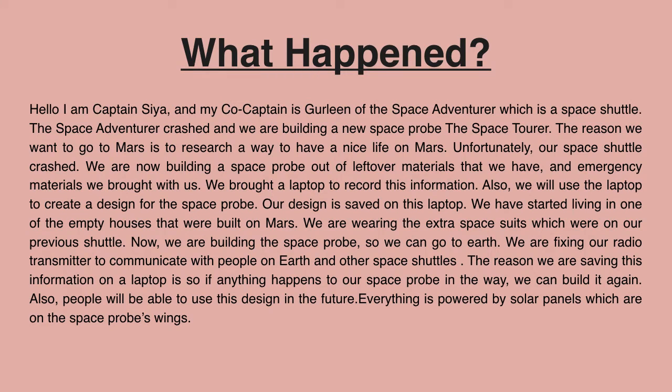This is the part of the presentation where we created a story. The probe had to make an emergency landing on Mars, so we have to build a new one. The new one will be built out of leftover and emergency supplies that were on our previous space probe. We saved our design on our laptop for future use. We are living in an empty house on Mars.